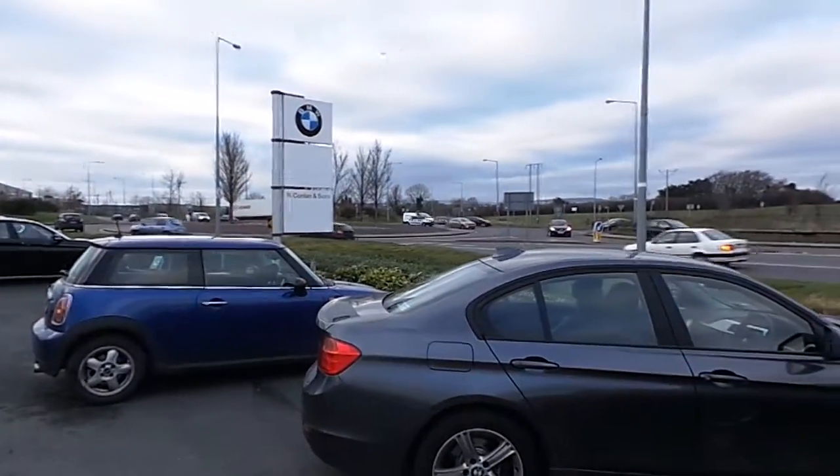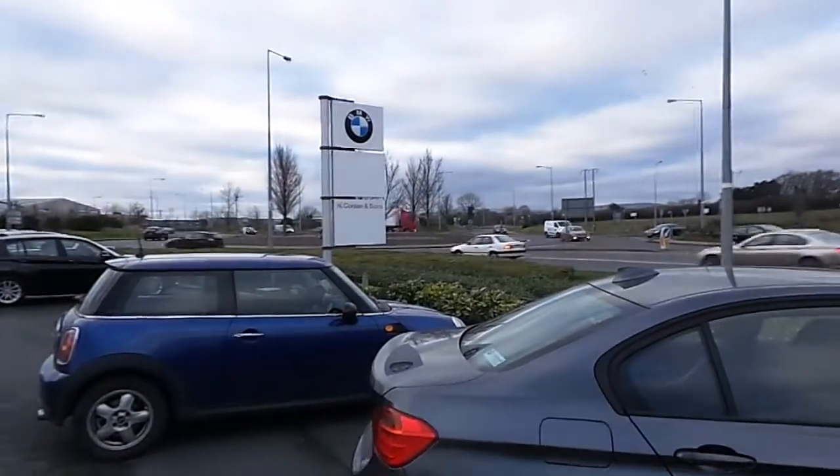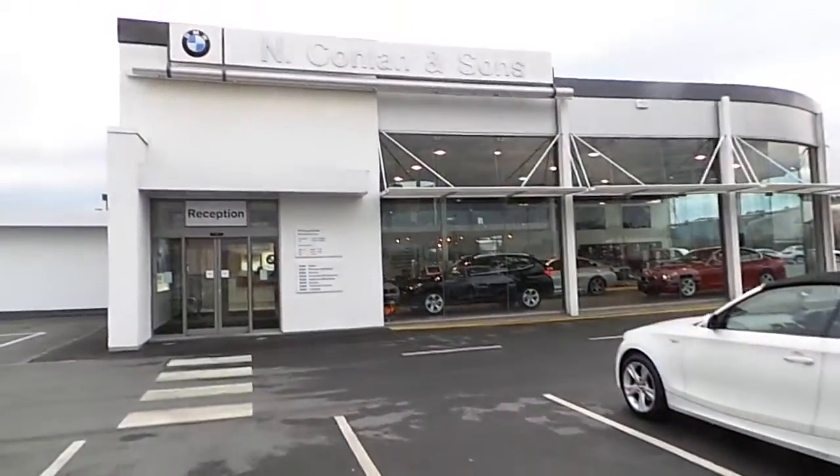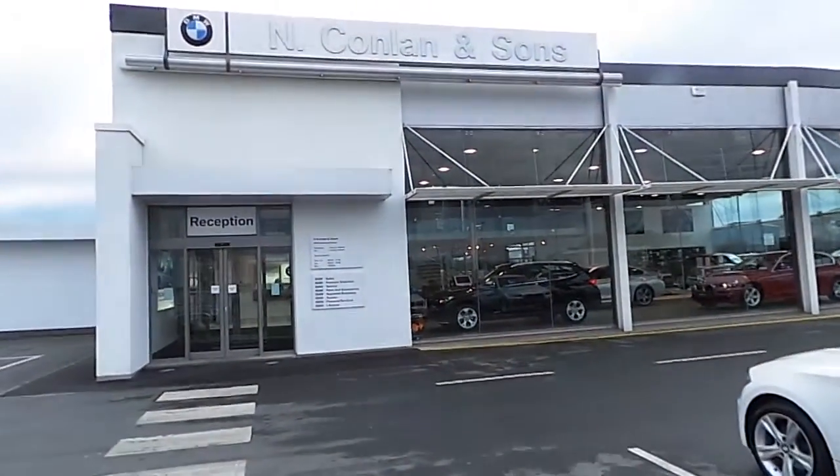Hello, Daryl Ryan here from N Conlon & Sons, main BMW dealer on the Tipperary Road in Limerick. Celebrating 50 years in business this year, showing you some of our approved used BMW Premium Select cars today.